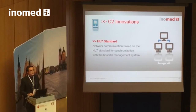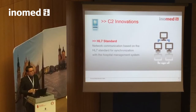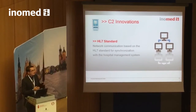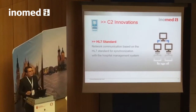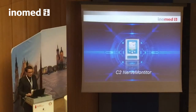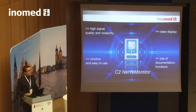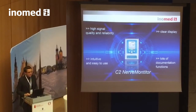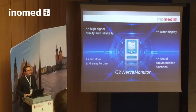After surgery, the C2 provides plenty of automatic export functions, such as integration of the report file into your clinical information system — for example your SAP system — giving you access to those files always and everywhere. The C2 provides the highest reliable signal quality, is equipped with extensive documentation and analysis functions, and is definitely an intuitive and easy-to-use device for your daily OR routine.